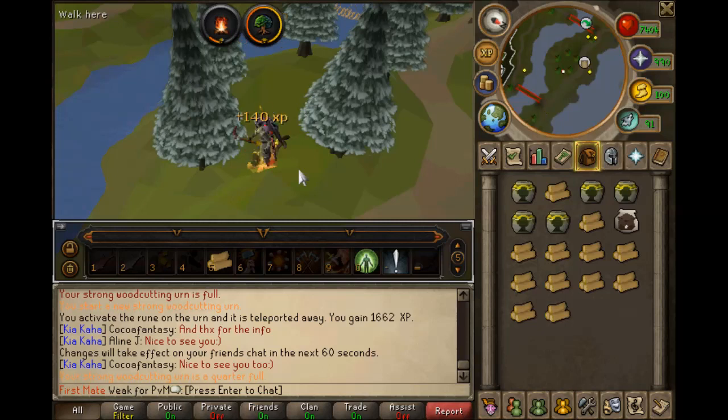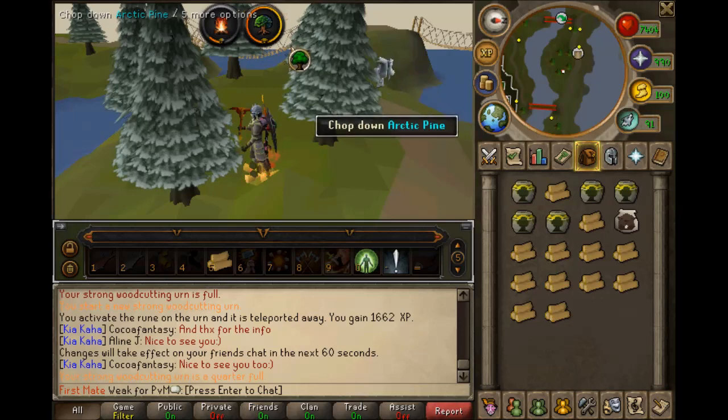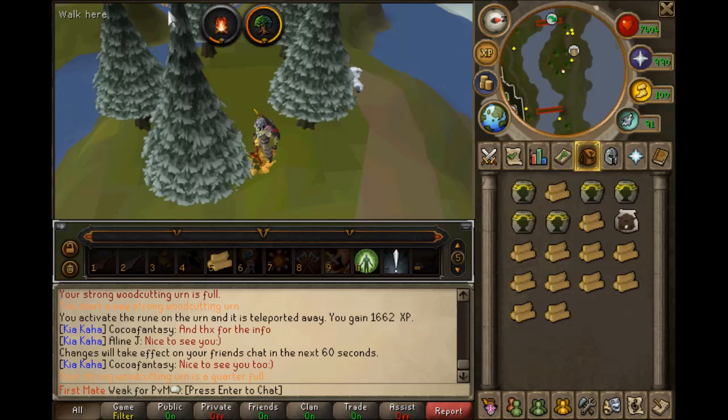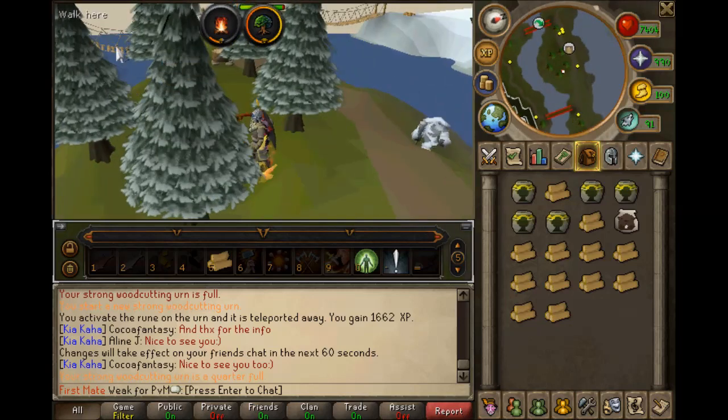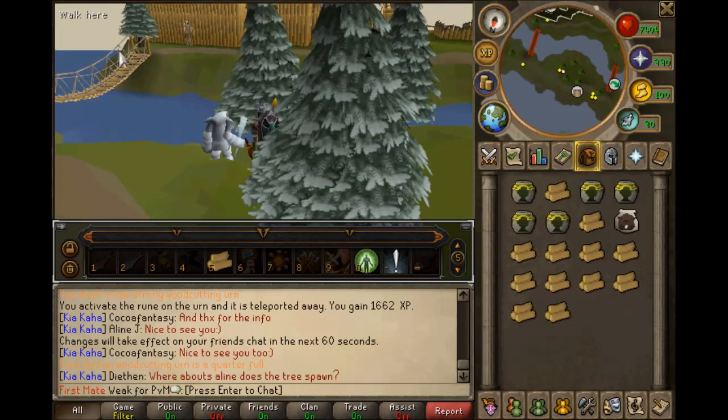Arctic Pines are north of Neitiznot, so you need to have completed the Fremennik Trials to get here, and you need to have done part of the Fremennik Isles to repair the bridge so you can pass and cut the Arctic Pines.